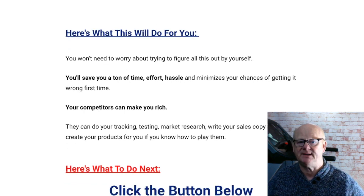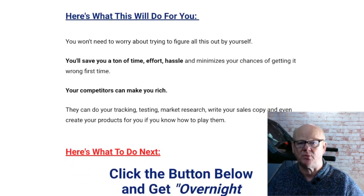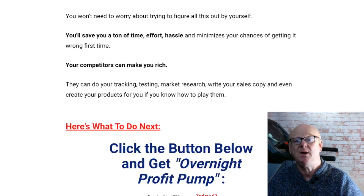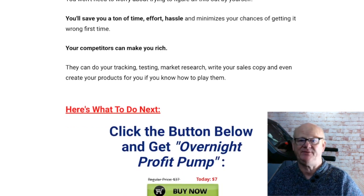One Time Offer 4 is the Holistic Profit System priced at $97. This is the all-in-the-trenches multi-module success training course for taking your business to four or five figures a month, even if you haven't started anything yet.